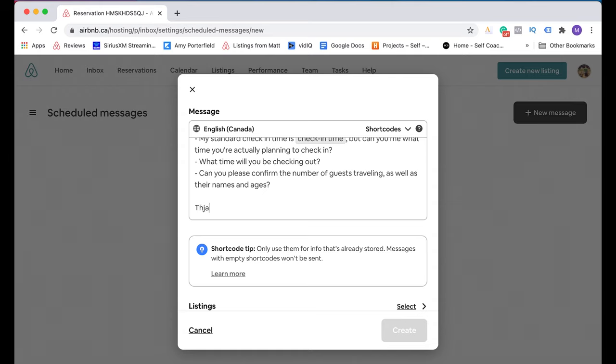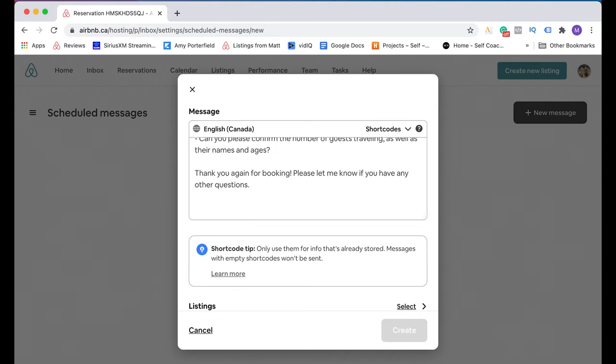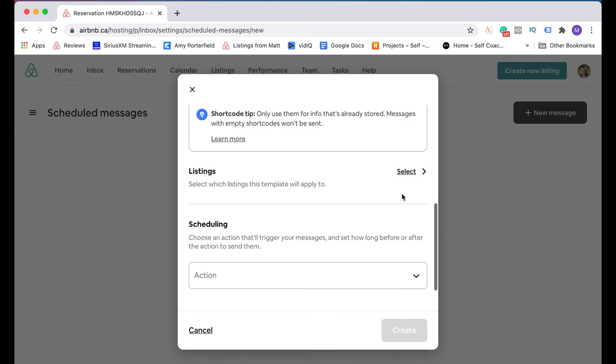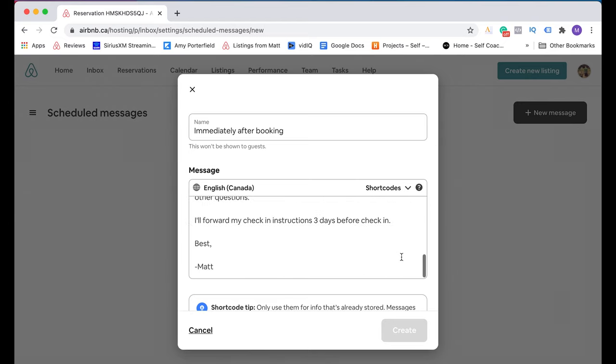Then I'm just going to thank them again for their reservation and for booking, and add: 'Please let me know if you have any other questions. I'll forward my check-in instructions three days before check-in. Best, Matt.' Now you want to scroll down and select the listings you want this message automation to apply to — so for me, I'm going to just pick this one for the sake of an example. And I click Save. Then I'm back here and I have to scroll down a little bit again.